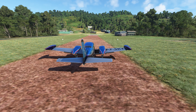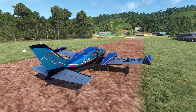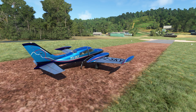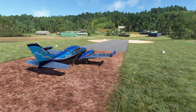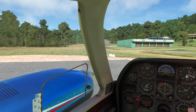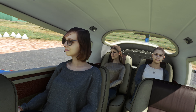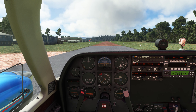Our density altitude is about 8,200 feet today. These engines are not turbocharged, so this plane tends to fly a little bit like a rock. I think we're going to be using pretty much the entire runway today. Let's close the storm window — they look really bored, so we'll have to think of something interesting to do here.